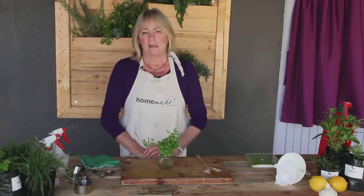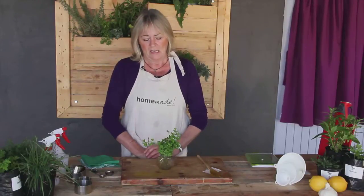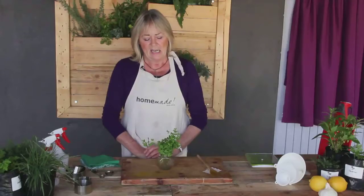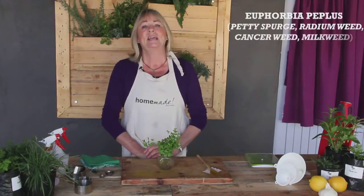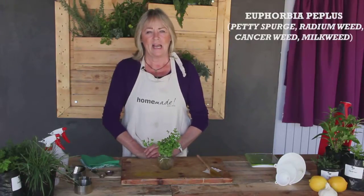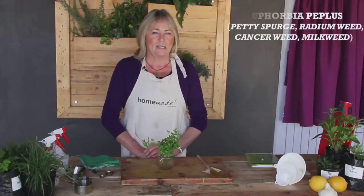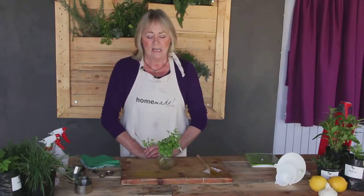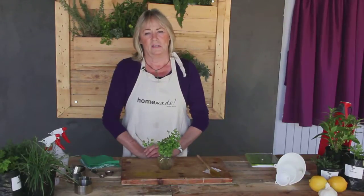This is a plant that you will recognise as a weed in your garden, probably, if you look really closely at it. It's called the Euphorbia peplus — 'peplus' meaning skin. It's also called the Petty Spurge, it's called the Radium Weed, and it is the plant that literally pulls melanomas out of the skin.